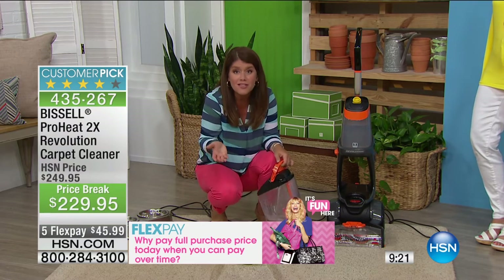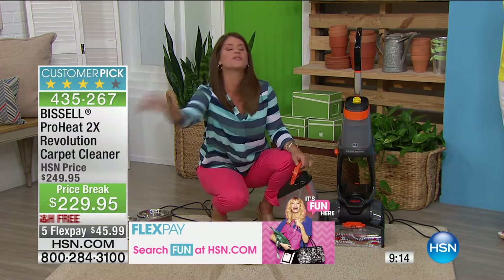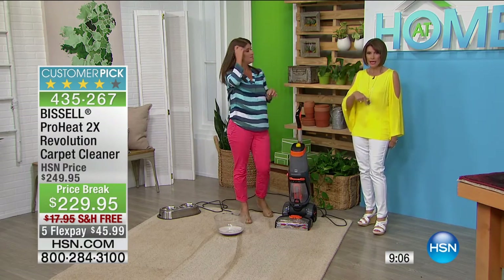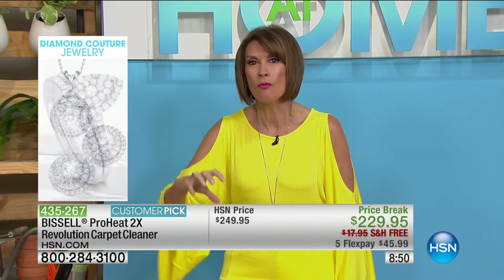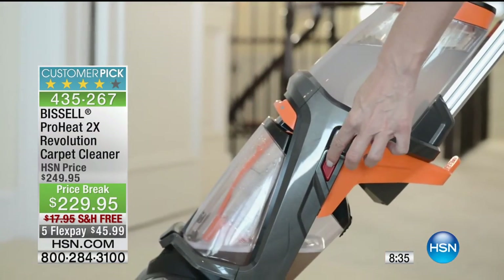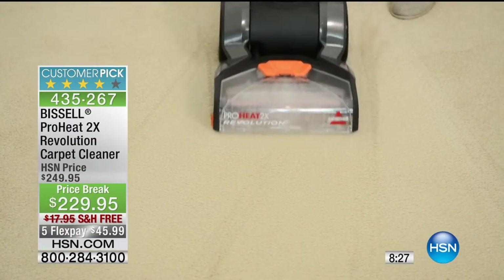My carpet is where I hang out with my pets, and all the dirt and grime builds in. When you get the ProHeat Revolution home, these are the results you'll get every time. As spring arrives you'll be going in and out more, tracking in even more dirt — this is your answer. It's Bissell's top of the line, most powerful model. The heated water matters: you wash clothes in hot water, wash dishes in hot water, so wash your carpet fibers in hot water too.